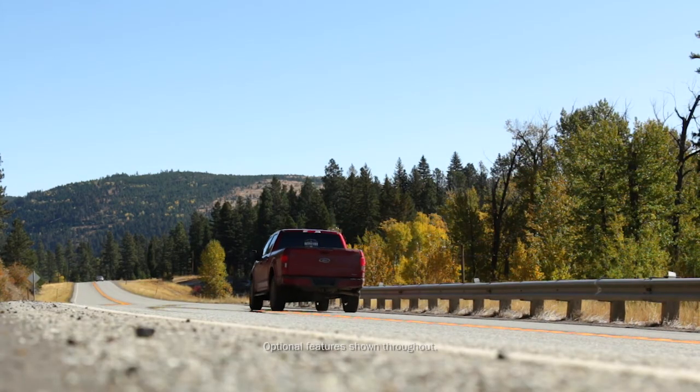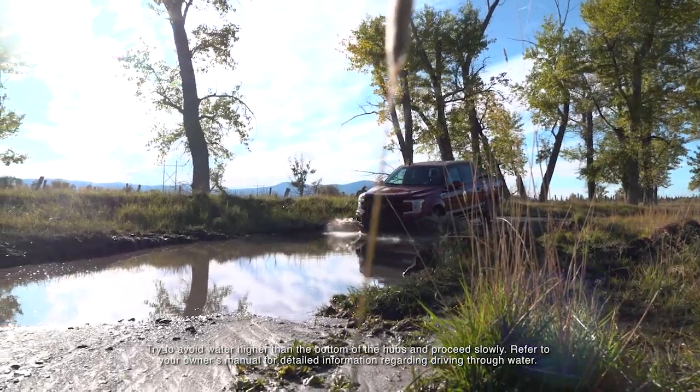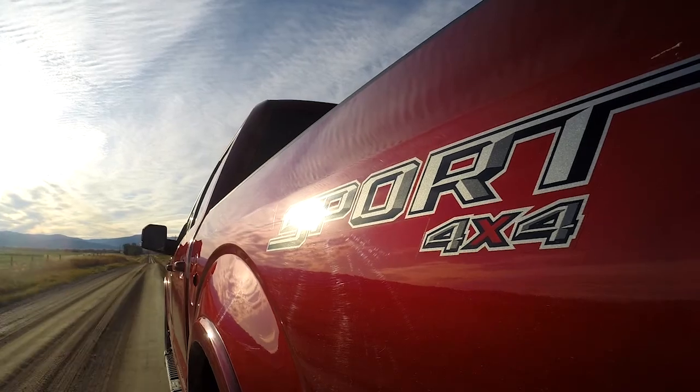I really liked how smooth the Ford was when we were driving down the highway, going through the ditches and the woods, and getting in and out of our muddy lane. I was just amazed at how smooth it was — it was like driving a car.